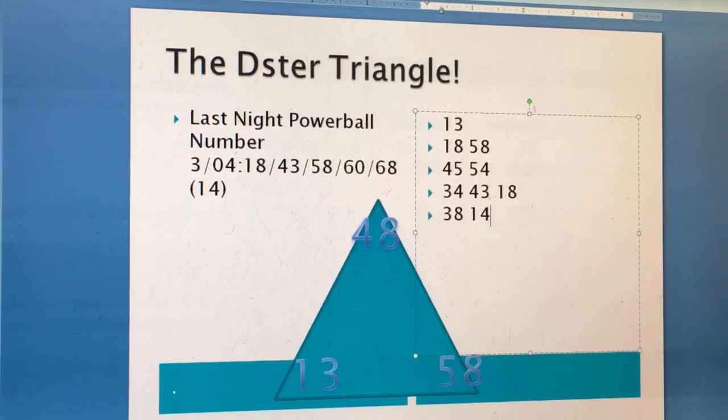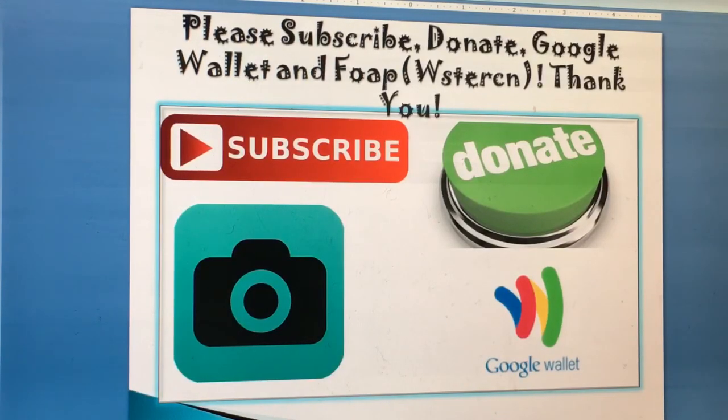If you like the video and want to learn the D-star triangle system, you can email me. Please subscribe, donate, share, and like my video.